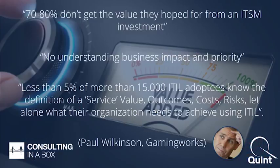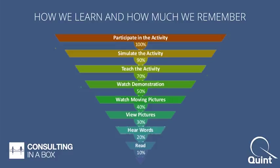Paul Wilkinson from Gaming Works promotes business simulation as part of the learning process. He advocates that many people who go to training don't always learn what they should or retain the knowledge they should. The investment doesn't always come back to companies as hoped. Most shocking: fewer than five percent of over 15,000 ITIL attendees interviewed actually knew definitions of things like service value, outcomes, and risk — core concepts from the ITIL Foundation course.